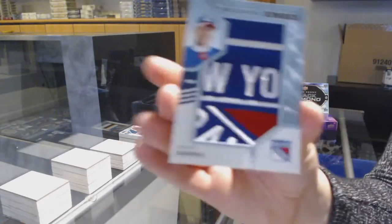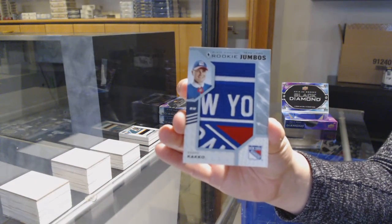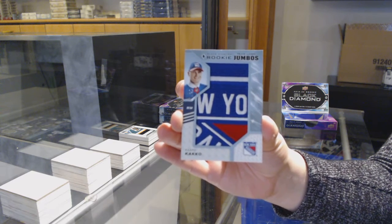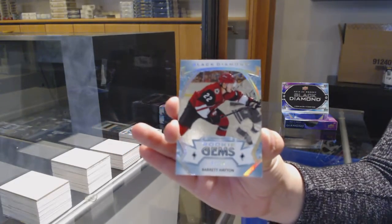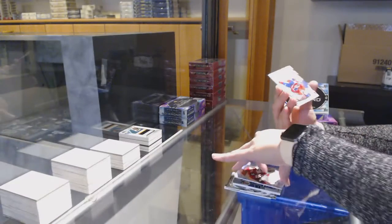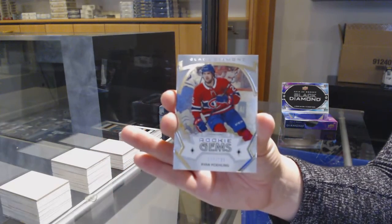Team Logo Jumbos for the Rangers, Kaapo Kakko. Rookie Gems, number to 99 for Arizona, Barrett Hayton. And number to 399, Rookie Gems for Montreal, Ryan Poehling.